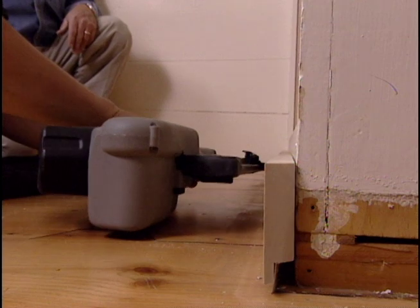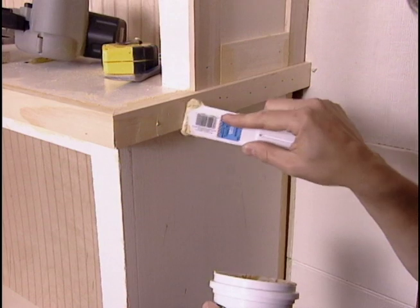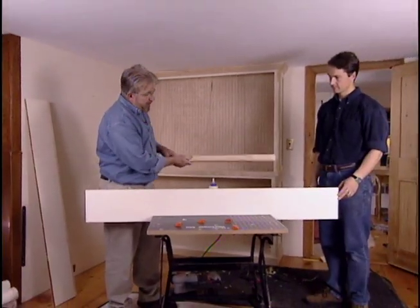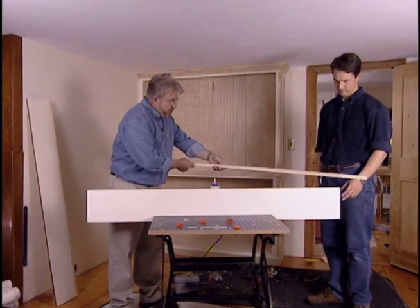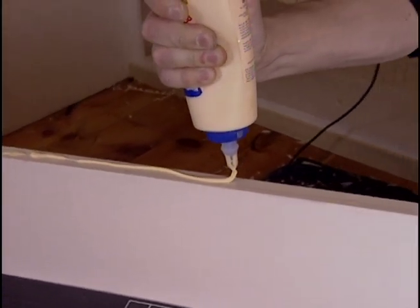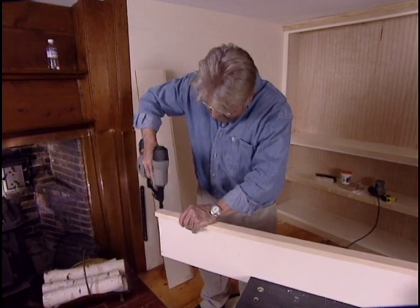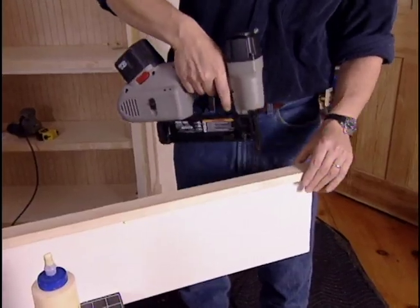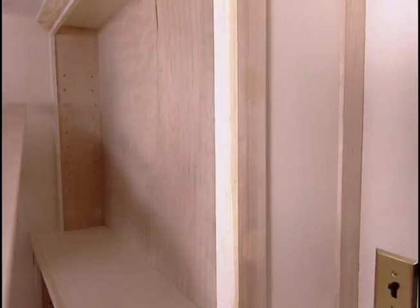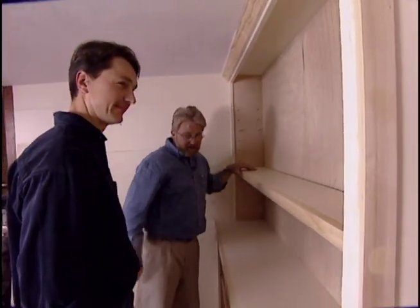We finish off the bottom by adding a simple baseboard. Olaf then conceals the nail holes with wood filler. Here's how we make these existing shelves look a little bit thicker: by adding a piece of 1x2 to the front. This edging also adds strength, keeping the shelves from bending or deflecting when weight is put on them. Before adding the edging, we trimmed a bit off the front of each shelf so they're no deeper than they were originally. Olaf inserts short pieces of wood dowel into the end panels, and the shelves are ready to slide into place.